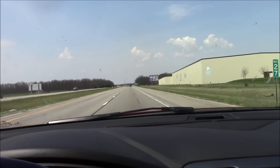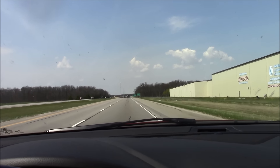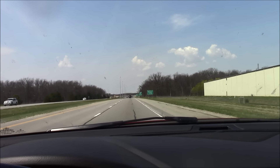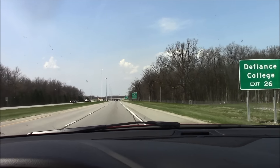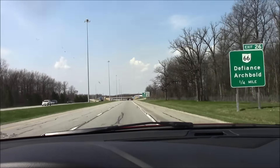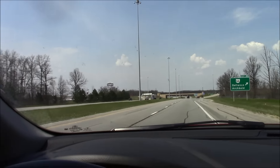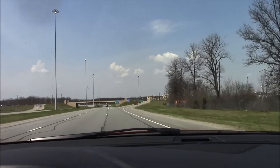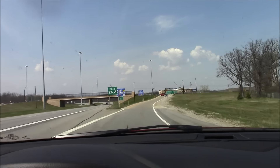Hi everybody. I decided to do a full tour because everybody was asking me for a tour and because they wanted to feel a part of going to FFRC. So I'm actually going to take it a little step further — if you see, I'm going to pass the sign right here: Defiance. This is the exit if you're heading on 24 west.